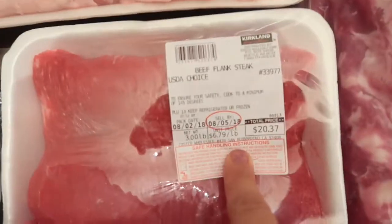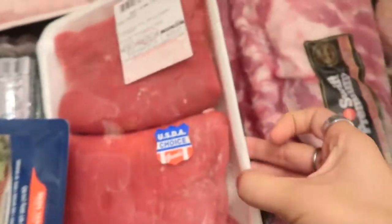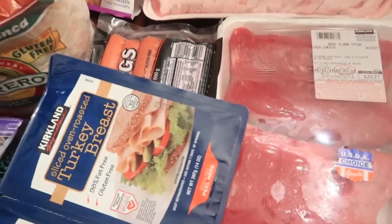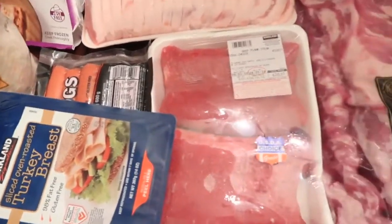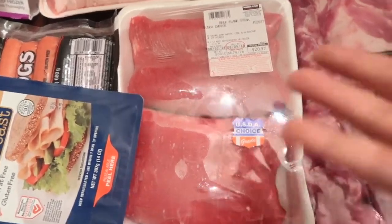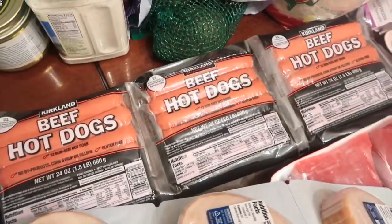Then I got some beef flank steak, which was $20, and it comes with two pretty thick pieces. I'll make it with stir fry, steak sandwiches, and of course steak fajitas. Then I got the three-pack of turkey breast and of course the beef hot dogs — I really like those.